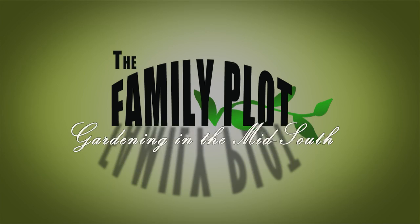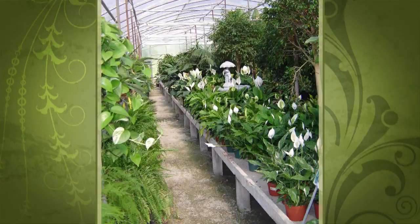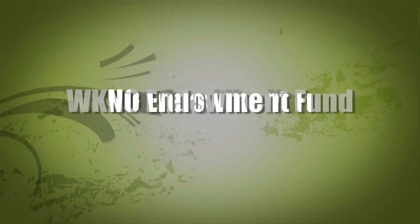Production funding for The Family Plot, Gardening in the Mid-South is provided by Good Winds Landscape and Garden Center in Germantown since 1943, and continuing to offer its plants for successful gardening with seven greenhouses and three acres of plants, plus comprehensive landscape services. International Paper Foundation. The WKNO Production Fund. The WKNO Endowment Fund. And by viewers like you. Thank you.